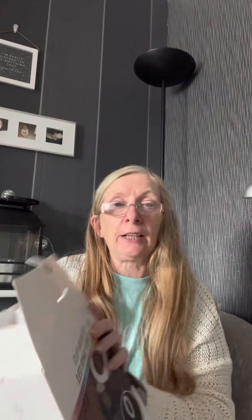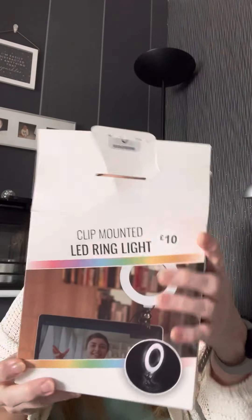I got this for myself — it's a clip-mounted LED ring light. Excuse me. That was £10. I've actually opened it to see it, to do my hauls and make them a little bit better. £10, that is really good. And it's got about three or four different light settings — how dim and how bright you want it. So that's a good buy as well at £10.